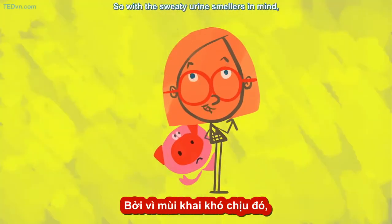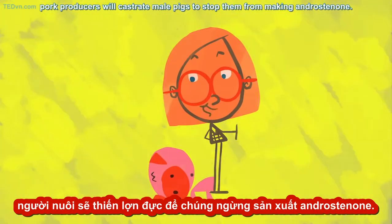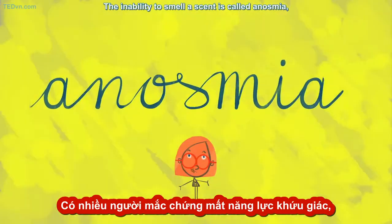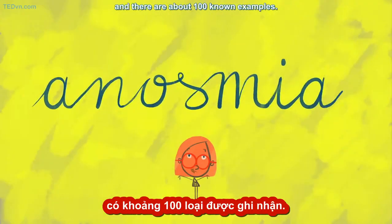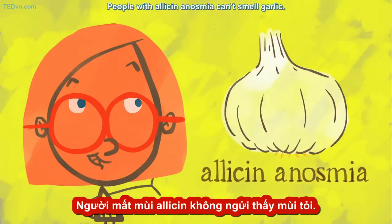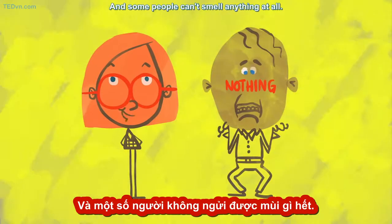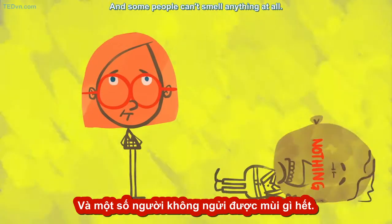With the sweaty urine smellers in mind, pork producers will castrate male pigs to stop them from making androsinone. The inability to smell a scent is called anosmia, and there are about a hundred known examples. People with alyssin anosmia can't smell garlic. Those with eugenol anosmia can't smell cloves. And some people can't smell anything at all.